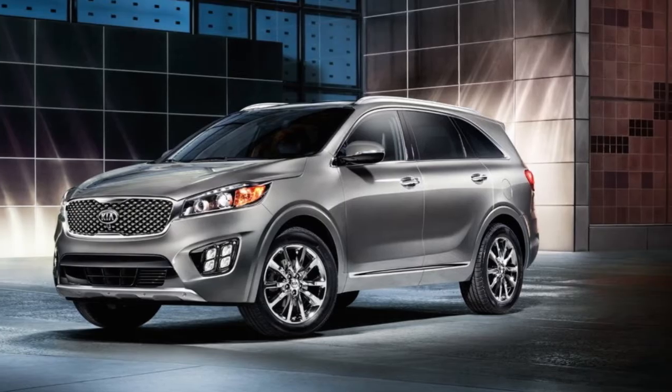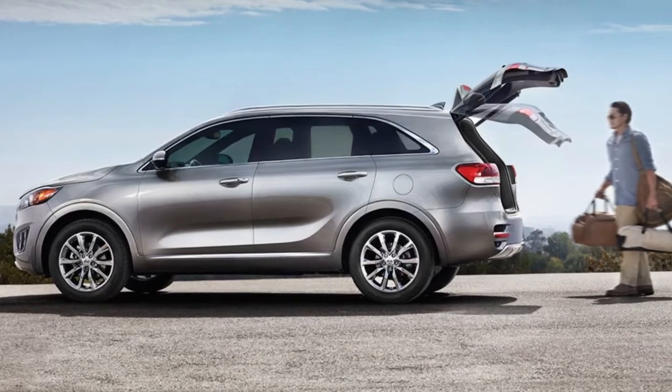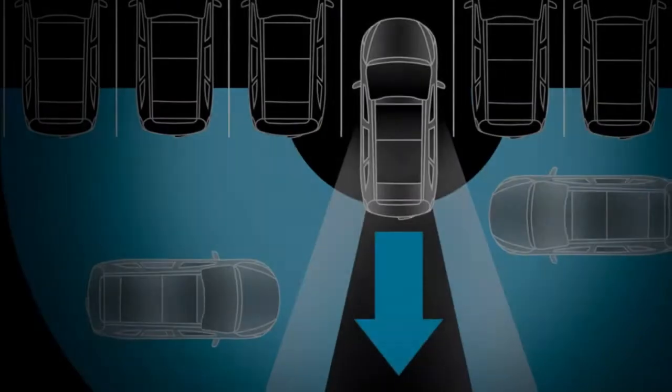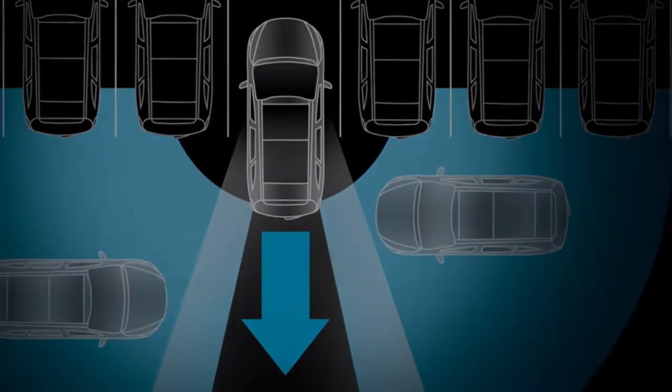It's a spacious interior that adapts to your needs. Designed with available second row sliding seats to give rear passengers easy third row access. Plus, available remote release lets you conveniently fold down the second row while standing at the rear of the vehicle, giving you more room as you pack in your cargo.